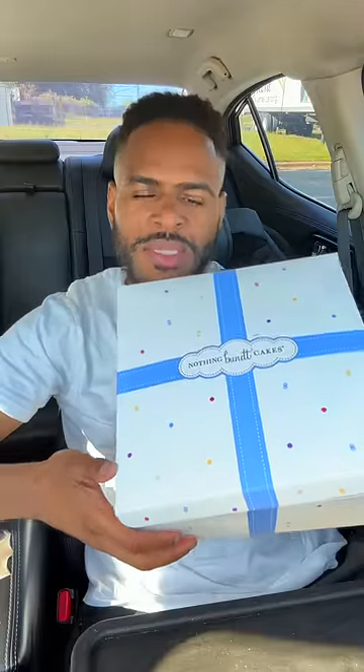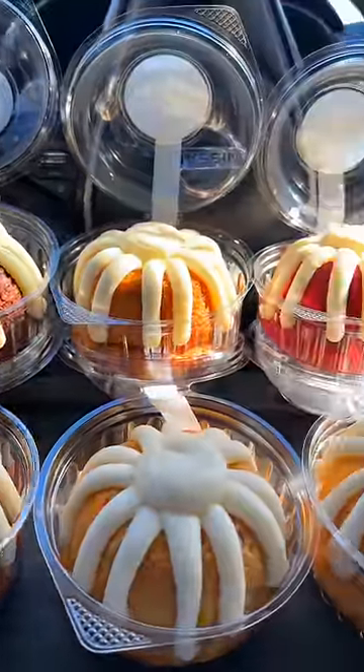Reviewing a variety of cakes from Nothing But Cakes. When I say a variety, I mean a variety.